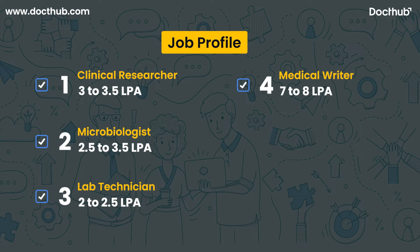You can also choose a career as a medical writer, which provides a high salary range of 7 to 8 LPA in India. You can also choose a career as a production manager if you are a biotechnology graduate, which offers a salary range of 5 to 6 LPA in India.